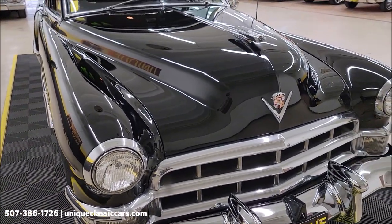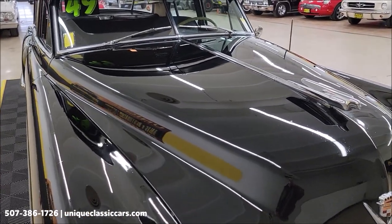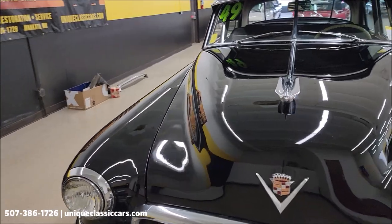331 V8 underneath the hood — I believe '49 was the first year. Smooth running one, at that; we're going to start it up and let you hear it run. That is paired up with an automatic transmission.